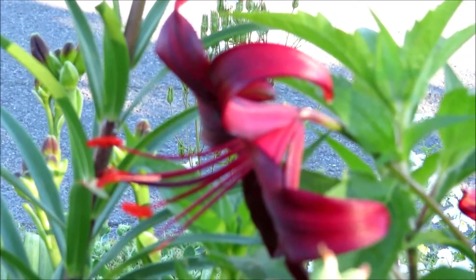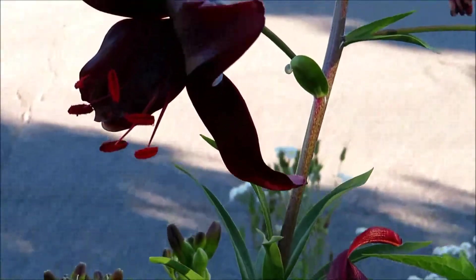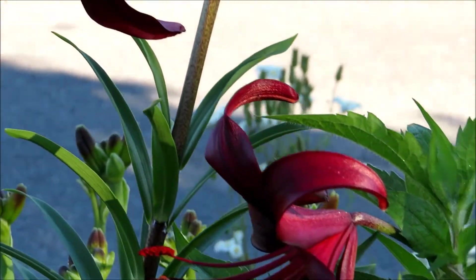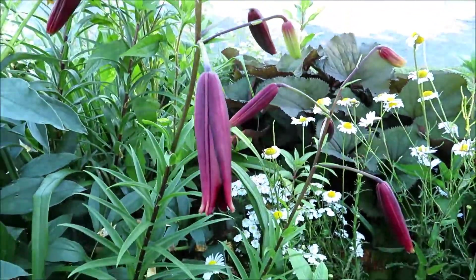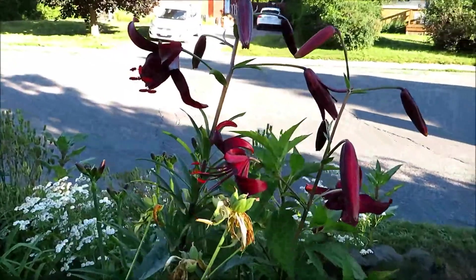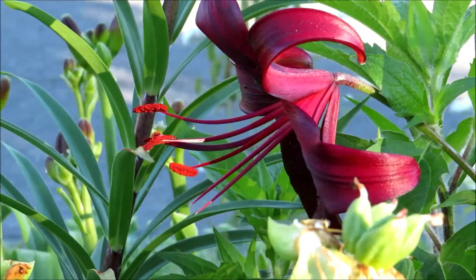This is the dark red lily. The color is very interesting — you don't see this color too often. The plant is full of flower buds, they're coming soon. Beautiful, very beautiful.